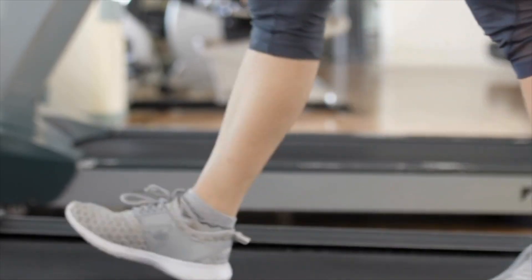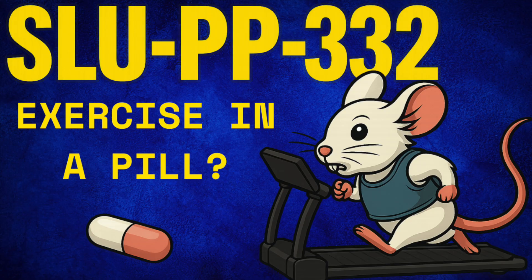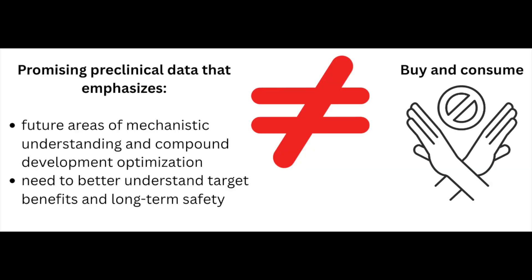Like with many of the compounds we discuss, the research is fascinating and there's preclinical promise in the context of multiple chronic conditions. But the idea that we could know anything about the safety, long-term risks, and benefits, and begin to devise human-optimized dosing protocols, is quite inappropriate at this time. I don't know if there's anyone out there telling humans to take this ERR pan-agonist recreationally, but if so, it would in my opinion be more than a bit irresponsible.